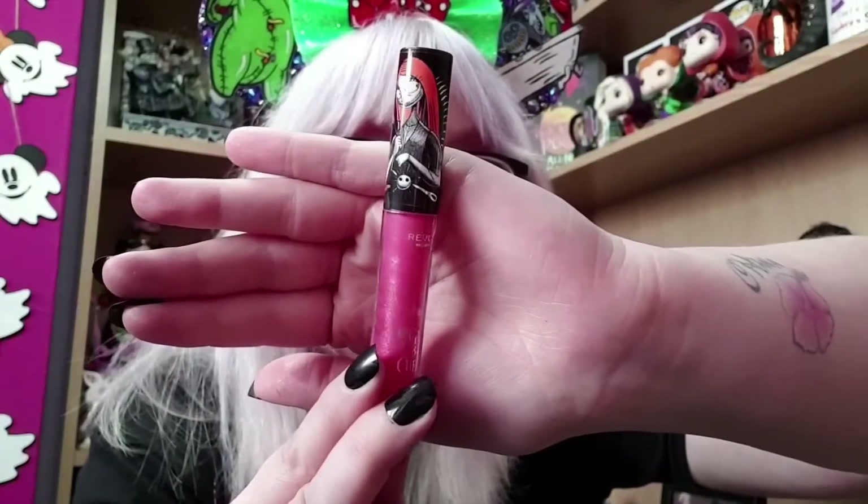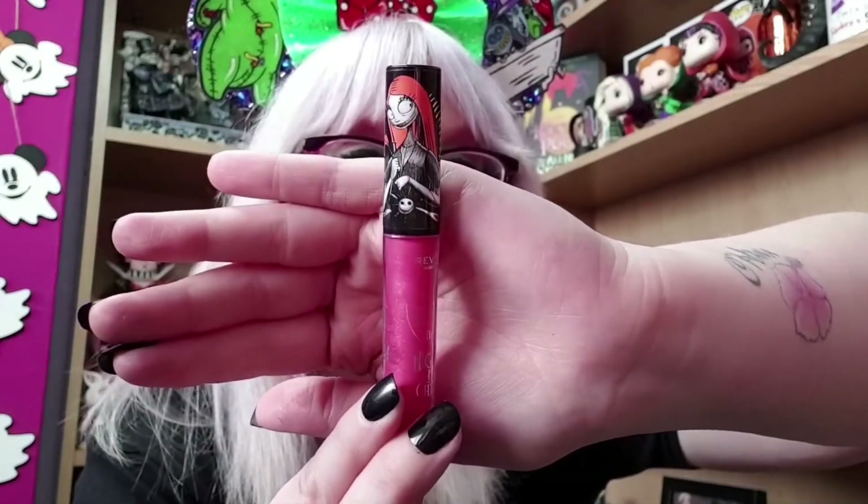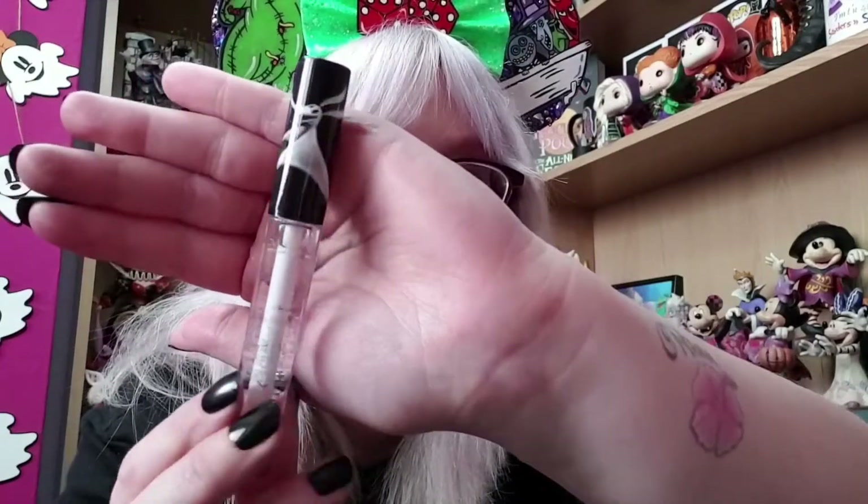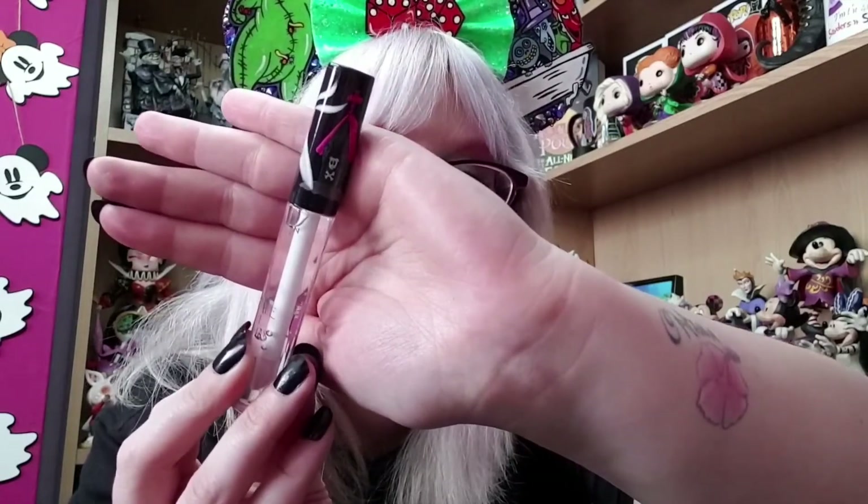I'm obsessed with this palette. Also from the Makeup Revolution collection I picked up two lipglosses. The first is the Sally lipgloss — a hot pink sparkly glittery lipgloss, totally my jam, with stunning Sally packaging. The second is a clear gloss with Zero on the packaging — you can always need a clear lipgloss in your handbag. It says Nightmare Before Christmas in silver writing, and the doghouse on the packaging is a hot pink colour which is so my aesthetic. I adore the packaging and can't wait to give this gloss a whirl.